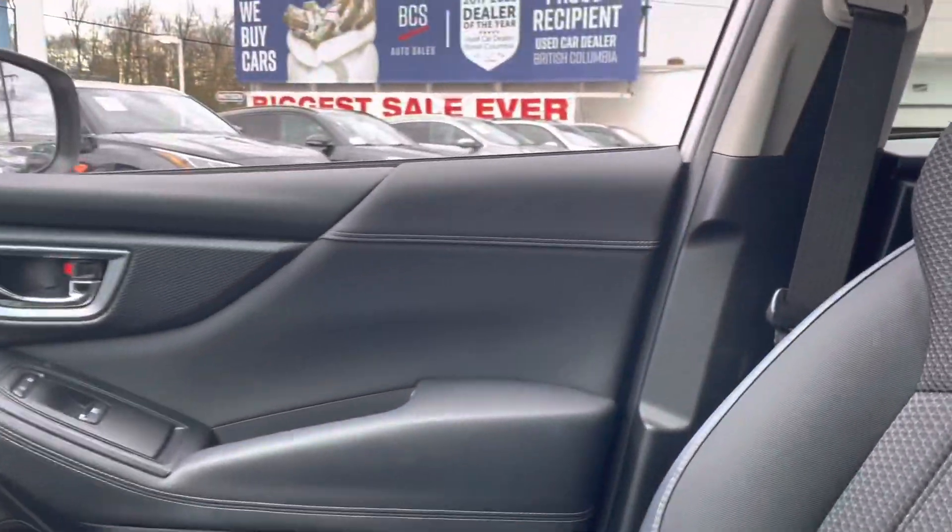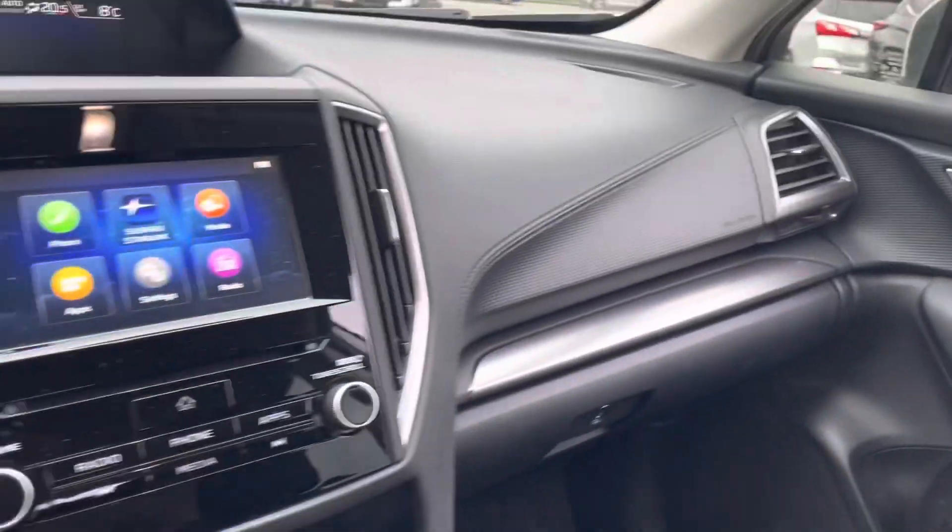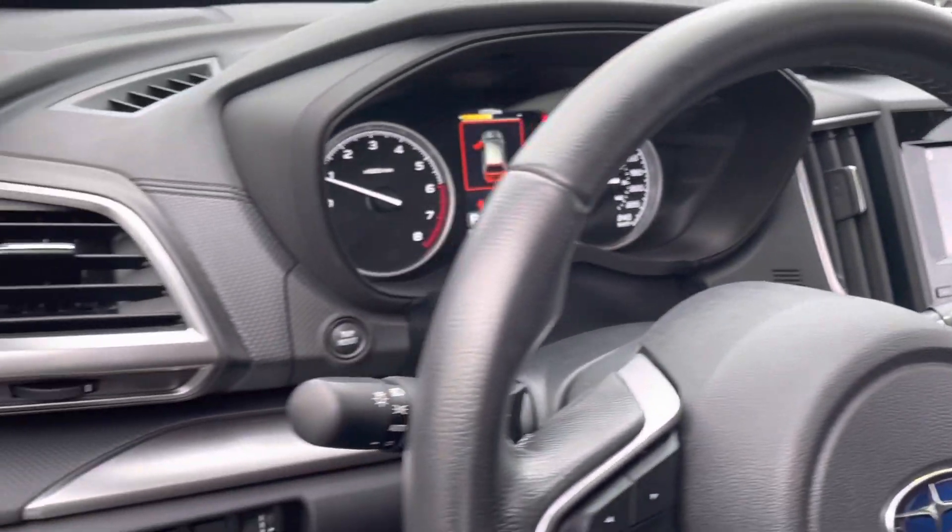In the front we have power windows, power door locks, keyless relay entry, Apple CarPlay and Android Auto, backup camera, and Bluetooth communication.